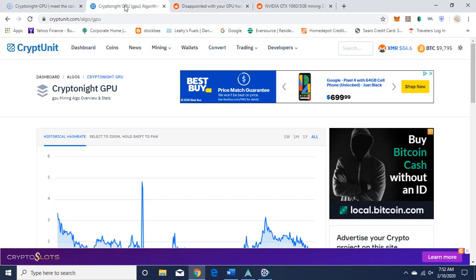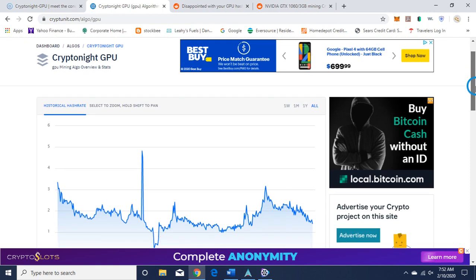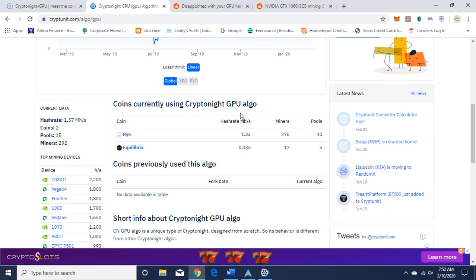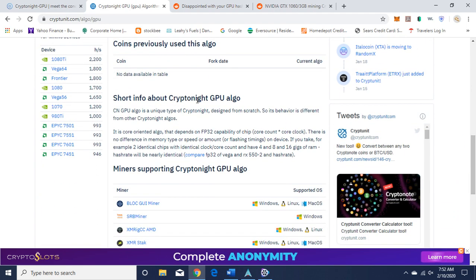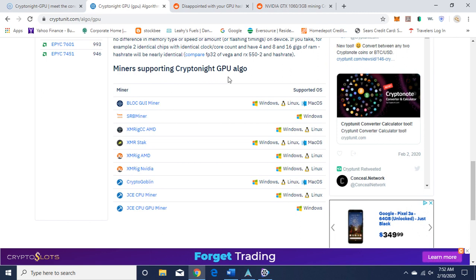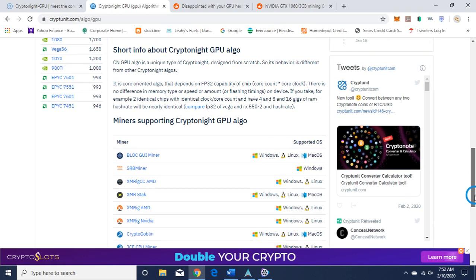There's one more thing I want to show you — the historical hash rate for CryptoNight GPU, and which coins are currently using it: CryptoNight GPU is used by Rio and Equilibria. I'll leave the link in the description of the video. Here are miners supporting the CryptoNight GPU algorithm: XMR Stack, XMR Rig AMD, XMR Rig NVIDIA, etc. I use Simple Mining and in my video I use XMR Stack — I'll leave that link in the video itself.